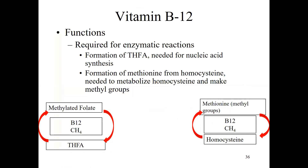Not surprisingly, B12 is important for enzymatic reactions. You need B12 to make the coenzyme form of folate — THFA — which is involved in DNA and nucleic acid synthesis. You also use B12 when forming methionine from homocysteine. You need B12 to metabolize homocysteine and generate methyl groups, which are very important for DNA stabilization. These chemical diagrams illustrate some of the reactions B12 is involved in.